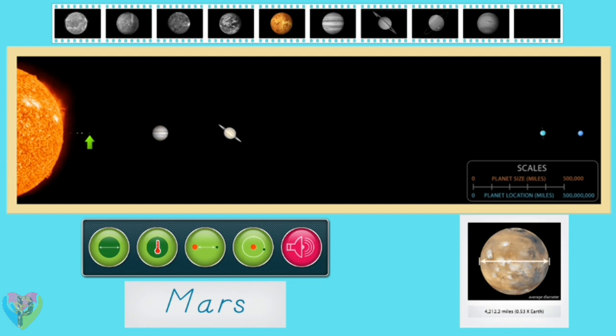Mars is about half the size of Earth, with an average diameter of 4,212.2 miles. Mars orbits the sun at an average distance of 141,637,725 miles — that's about one and a half times as far as the Earth is from the sun. Mars orbits the sun in 686.98 Earth days, which is almost twice as long as it takes Earth to orbit the sun.